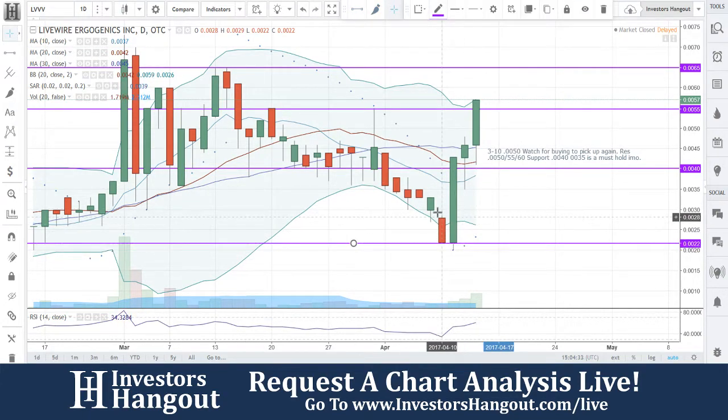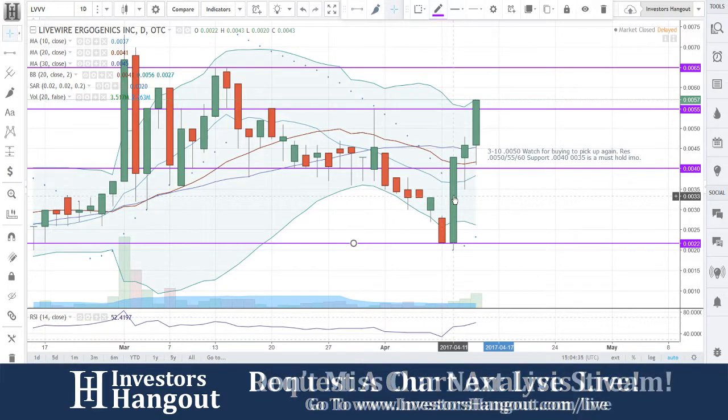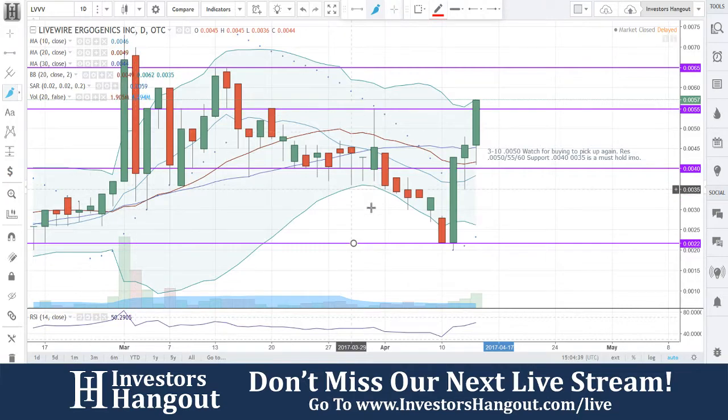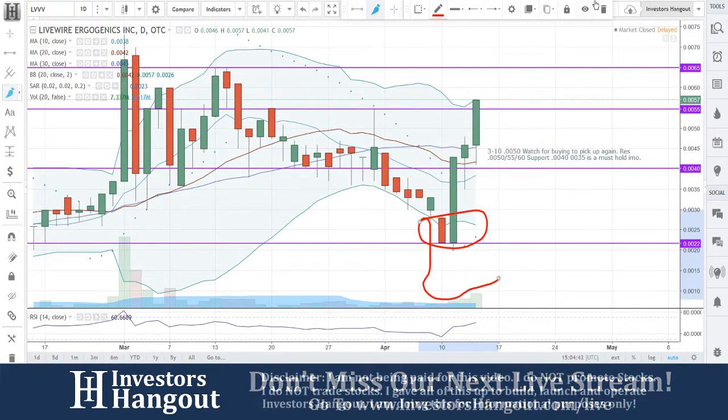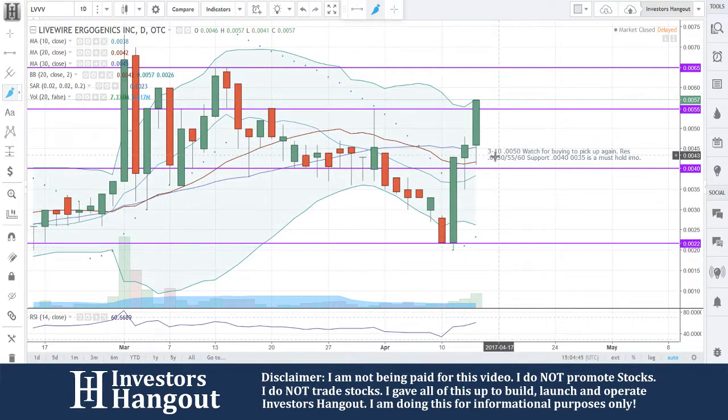That close on the previous day of April 10th, and then April 11th you guys closed outside that lower Bollinger Band. The volume started picking up — look at that nice steady volume picking up here. This is just a perfect, picture-perfect chart right here.